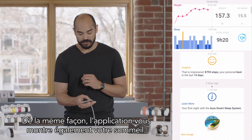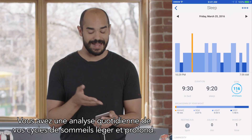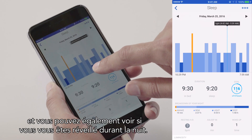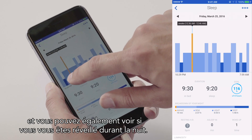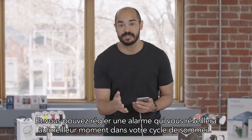The app will also show you your sleep in the same way. You'll get the nightly breakdown of all of your light and deep sleep cycles and it'll even show you if you woke up during the night. And you can set an alarm that'll wake you up at the best possible time in your sleep cycle.